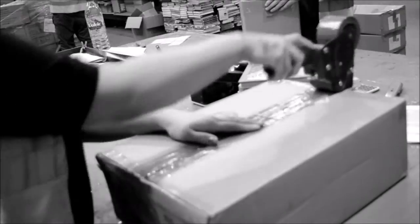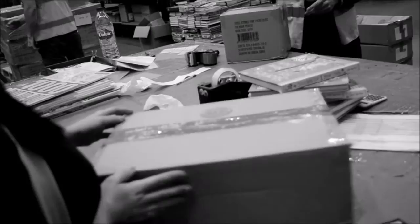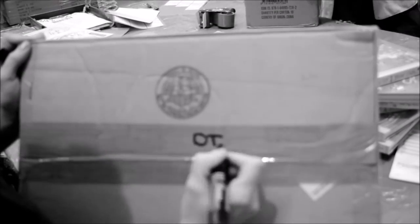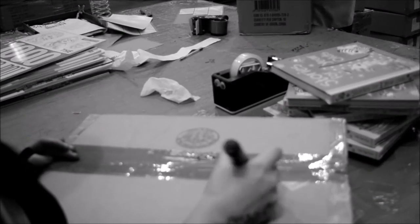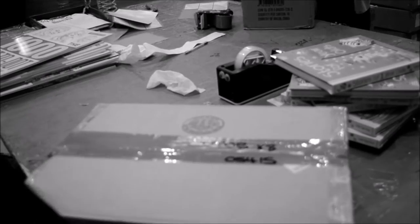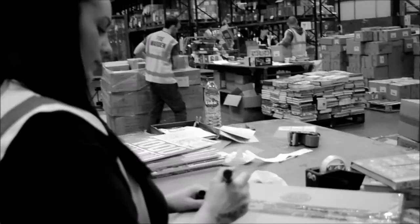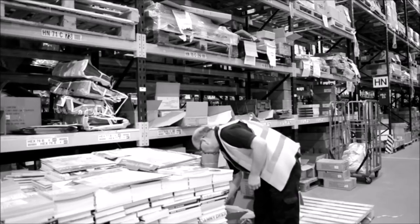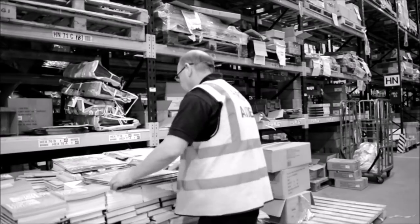Once all the books are checked, the books are re-boxed and labelled up. Don't forget your sticker, Olana. Good girl. Here is John Connolly putting damaged books onto a seconds pallet.